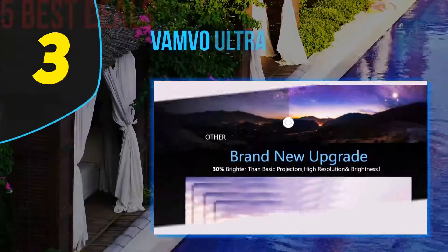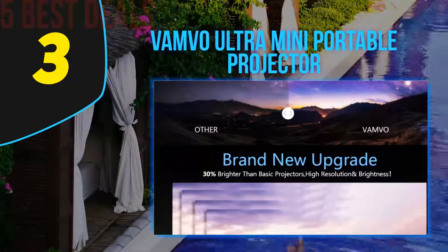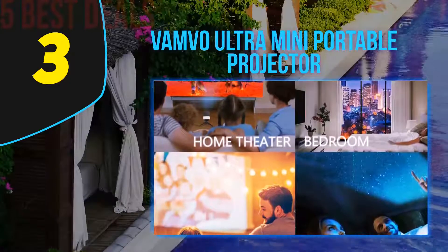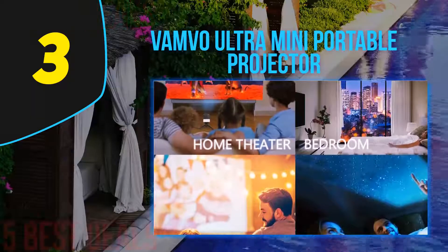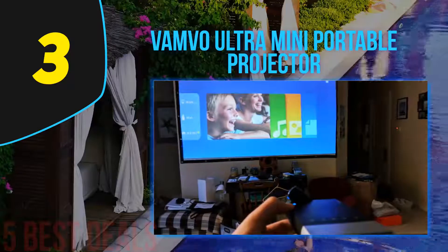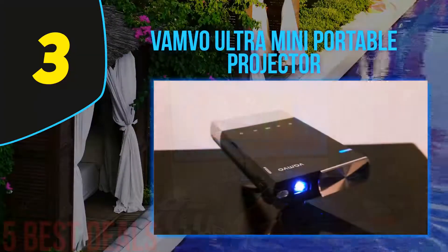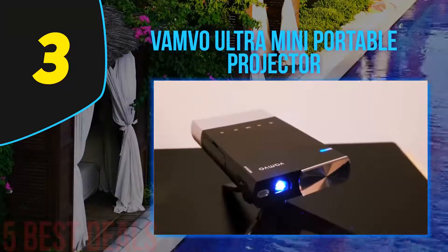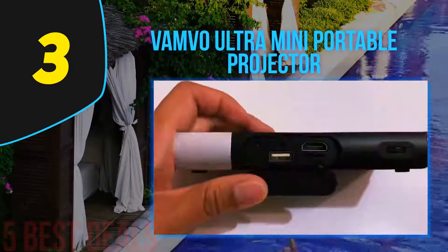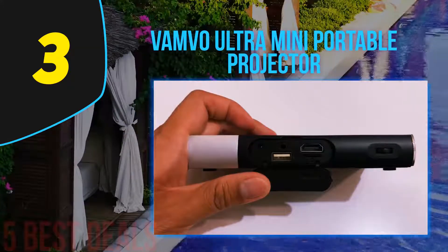Halfway through our list at number three: the VAMVO ultra mini portable projector. It offers longer-lasting viewing than the rest — up to two hours with a 5200 mAh battery. With a small profile you can carry it anywhere with maximum comfort, and it's ideal for use in gatherings, business, classroom, and other environments, boasting advanced multi-screen sharing functionality supporting DLNA, Miracast, and AirPlay.